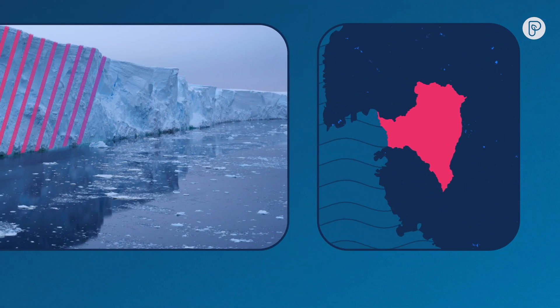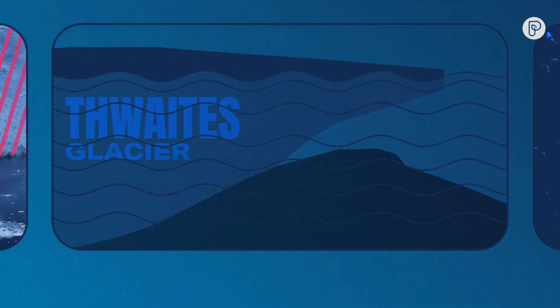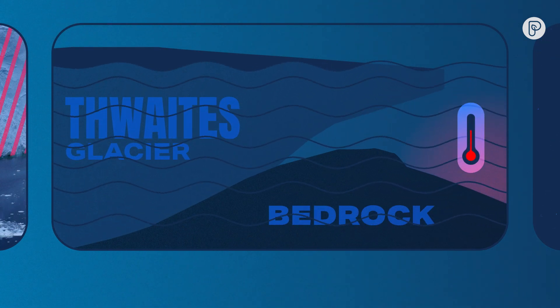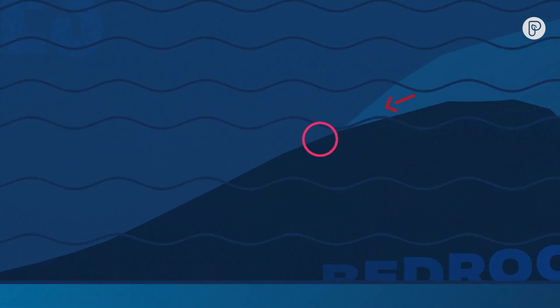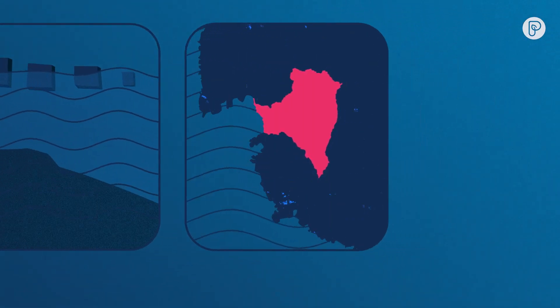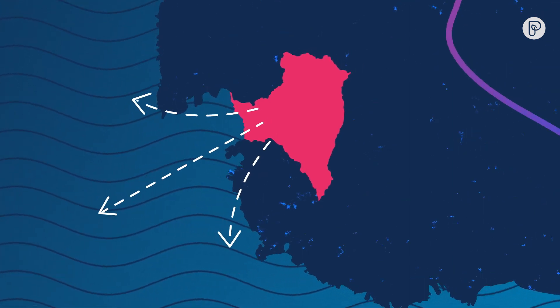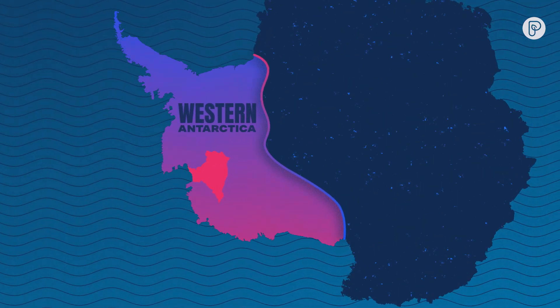Think of it like a dam, preventing ice from flowing into the ocean. At the moment, the dam is stabilized by bedrock, but warmer ocean water is sneaking in and eating away at the ice. If that connection were to break, the dam would collapse, causing the glacier to move more quickly into the ocean, eventually dragging the rest of Western Antarctica with it.